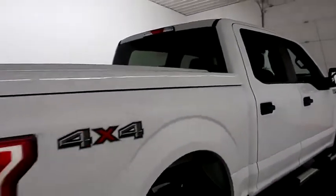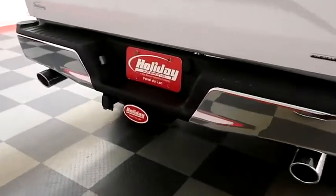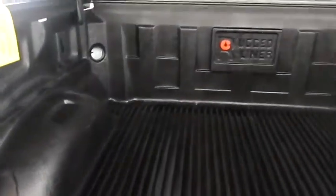One more look down the passenger side, then we're going to swing around to the back end. You have a factory trailer hitch on the back here. Taking a look at the bed now — a rugged bed liner keeps the bed very safe, and you also have a hard cover on top.